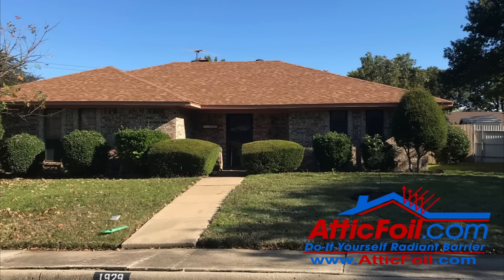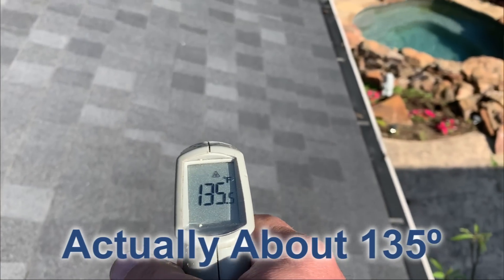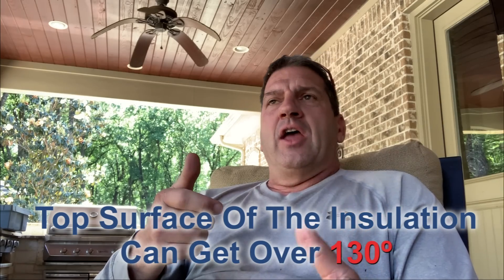Your house is just a big box sitting in the sun, and you get a disproportionate amount of heat through the top of the box — typically the attic. On a day like today, if you go up and measure the roof, the top of the roof is probably 110 to 120 degrees. If you go into the attic and use an infrared thermometer and measure the top surface of the insulation, it's probably 85 to 90 degrees.